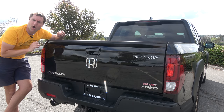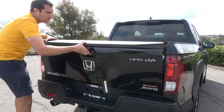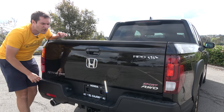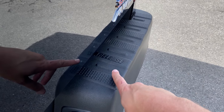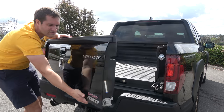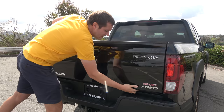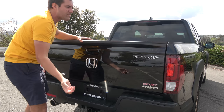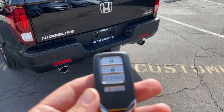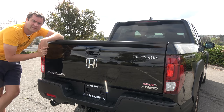One of the neat features of this truck is the tailgate. You can open it like a normal tailgate by pulling the handle and it goes down. Or, if you pull a second release above the bumper, the tailgate opens like a door. So you have two different ways to open the tailgate depending on what's most convenient. Unfortunately, you don't have the ability to open the tailgate from the key fob like most modern pickups do, but you do get these two trick tailgate openings instead.